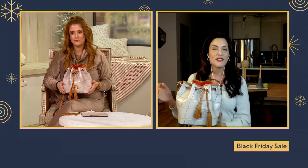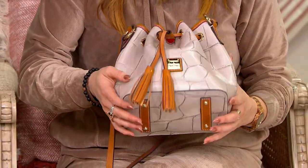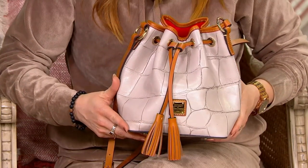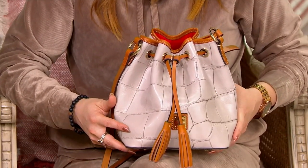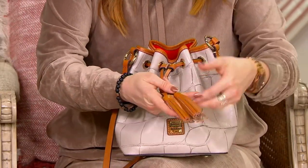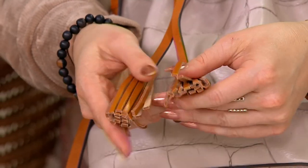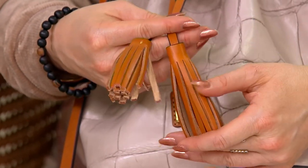Another thing I love about this bag is the equestrian inspiration in the bucket silhouette. A bucket bag is very much styled after the feed bags you see in equestrian lines. We've given it a sophisticated update with a leather-on-leather drawstring closure, and the beautiful tassels at the ends ensure the drawstring will never go past the end of the leather.